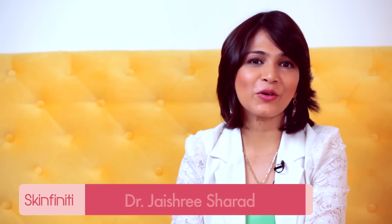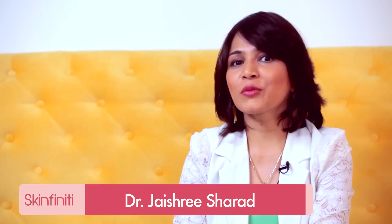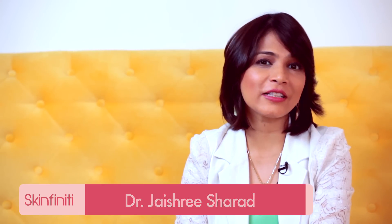Hello friends, ready for another episode of Skinfinity? Today I am going to tell you about what you should eat if you have dry skin. So stay tuned.